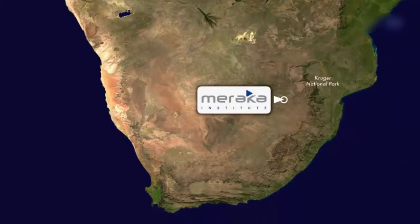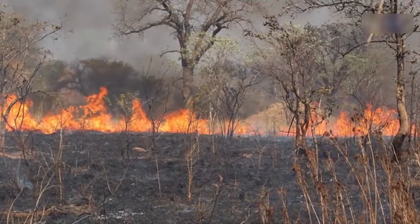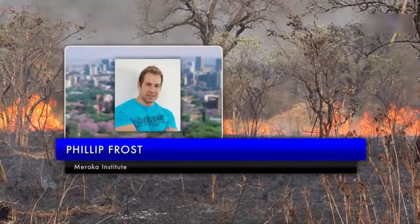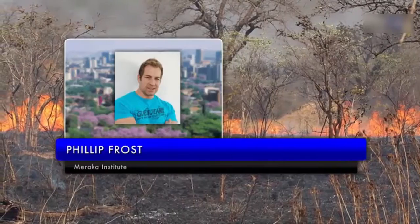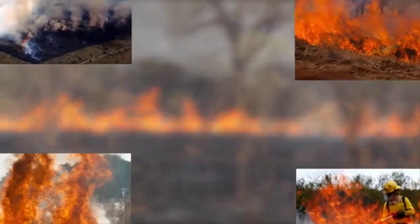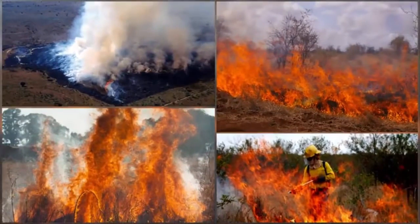The Meraka Institute in Pretoria, South Africa, served as an early adopter of the new fire product, putting it to use during several large wildfires in South Africa's Kruger National Park. Meraka's Philip Frost said, 'We had some serious wildfires in September 2014, and the VIIRS 375-meter data performed excellently.'